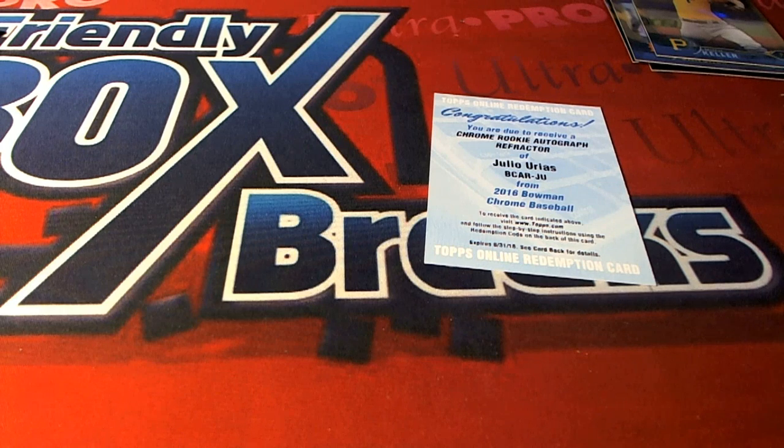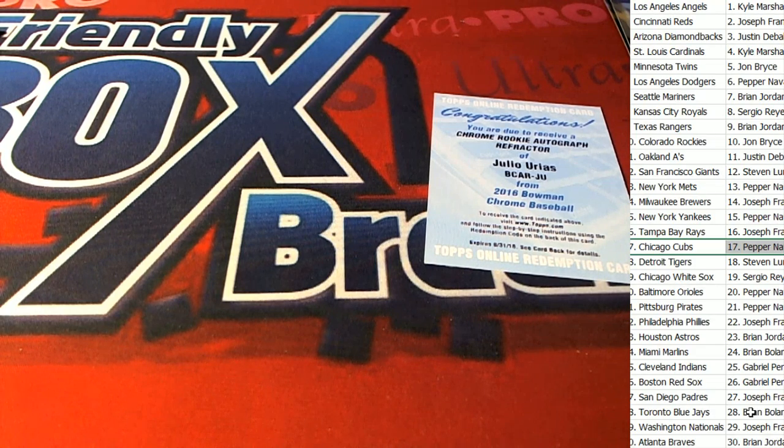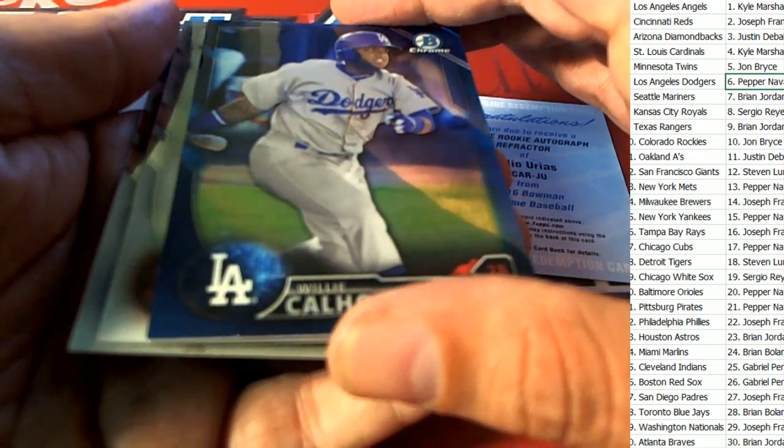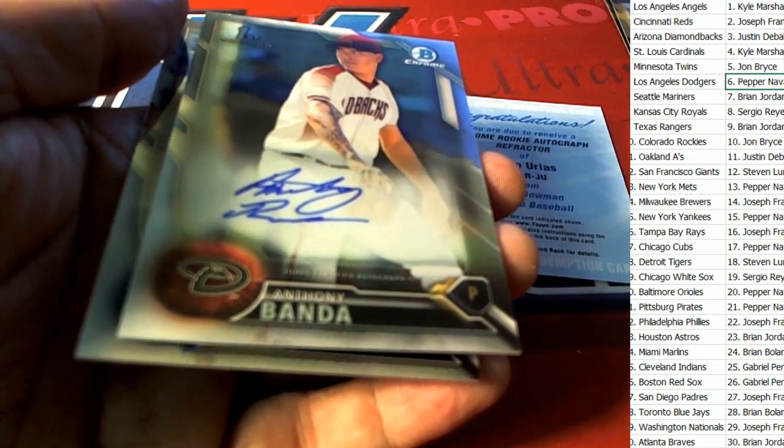Congratulations! Another Dodgers hit — so Dodgers ended up being a really good team to get. That was Pepper — Pepper had a great break. Congratulations Pepper! We had some nice things come out of our rip in the Bowman Chrome category.